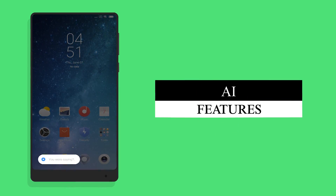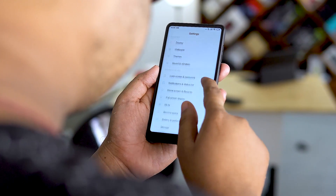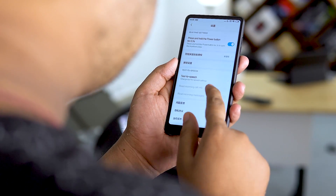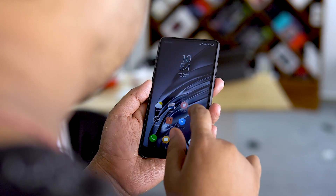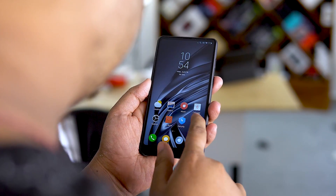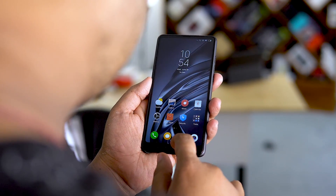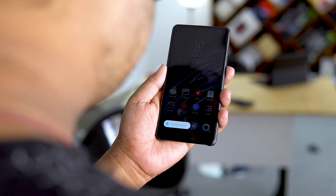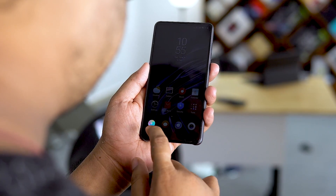Number 8: AI functionality. Xiaomi has included a host of new functionality into MIUI 10 that leverages AI and machine learning. Apps should have very minimal load-up times, and even in the beta it's blazing fast. With machine learning, the OS should be able to learn your habits and pre-cache your favorite apps for zero load times. There are other features as well, mostly driven by Xiaomi's own AI voice assistant, but since most of these are China-only, we'll skip them.